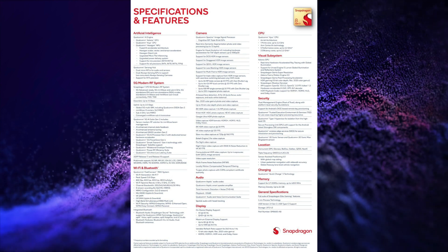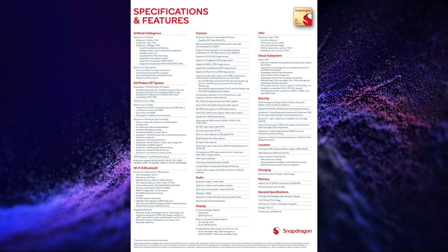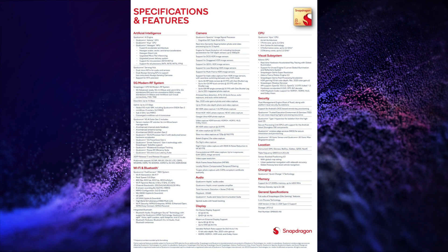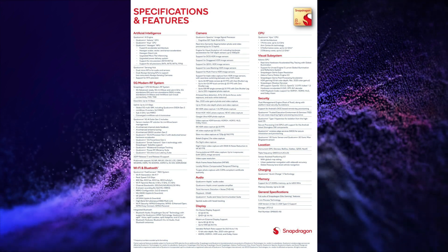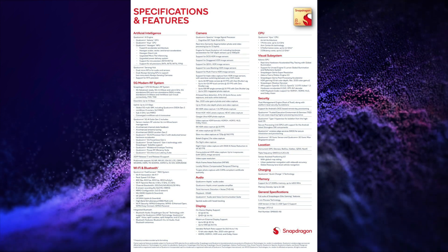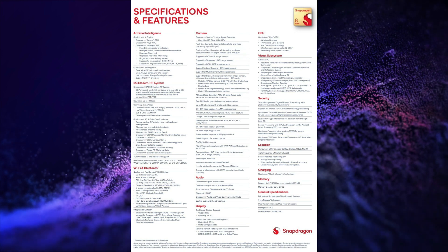It has support of a 200-megapixel main camera with 8K 30fps and 4K 120fps video recording. It has support of 4K display at 60Hz refresh rate, QHD Plus display at 144Hz refresh rate, and also has support of USB 3.1 Gen 2 port.